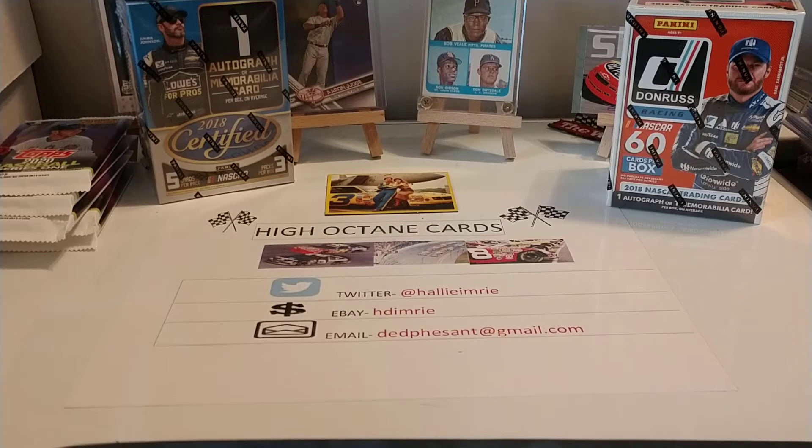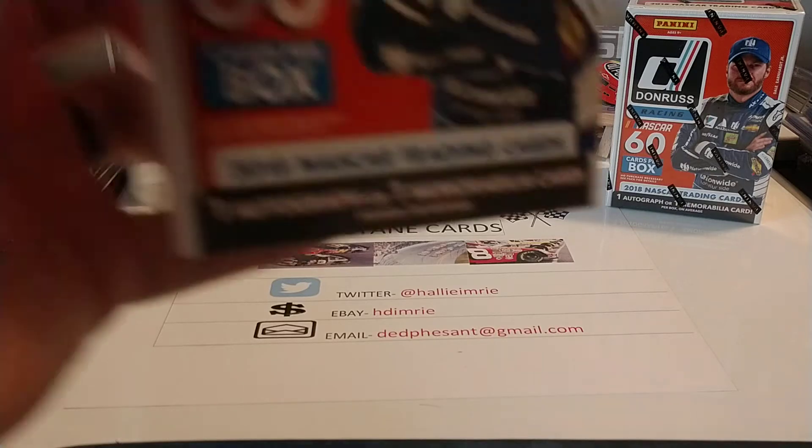Hopefully in the next few days we'll do some baseball packs. I haven't done any yet, but we'll do some of those baseball from 1989 Donruss here in the next couple of days. Don't know exactly when, but I think we'll have fun with that — look for that Ken Griffey Jr. rookie card.